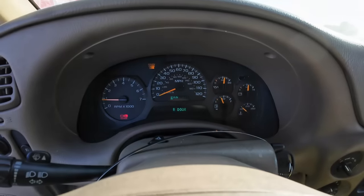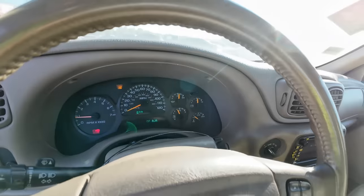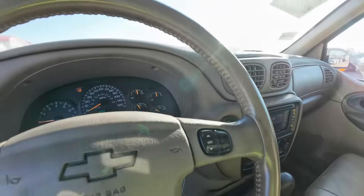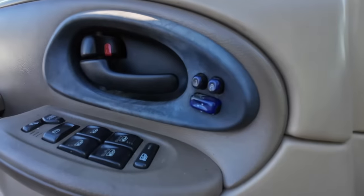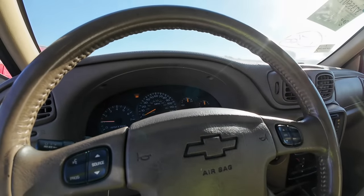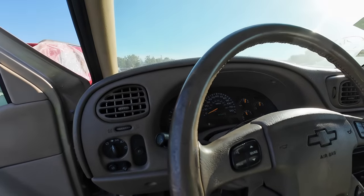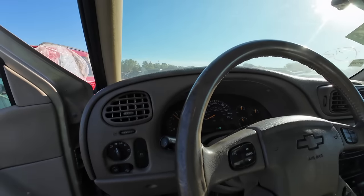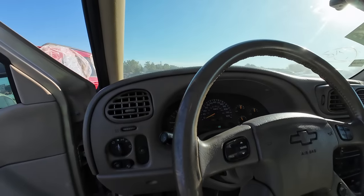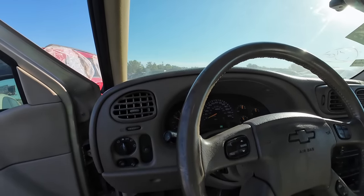Service engine soon light is on. The brake light goes off when you turn the e-brake off. The whole interior is nasty and sticky. It is four-wheel drive — the switch appears to work. Memory seats too. I definitely hear a noise from the engine. I think that may be the fan, or maybe an idler pulley or tensioner pulley.